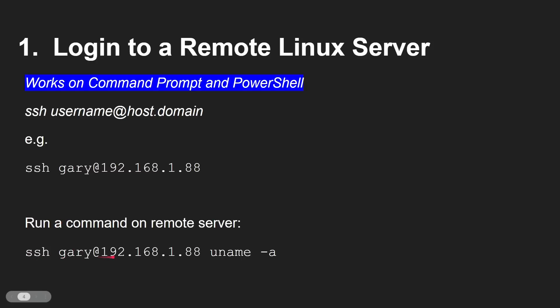You can also use Secure Shell with a command appended — it will connect, run that command, and then disconnect. Let's go over to the command line and see this working.